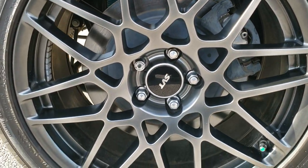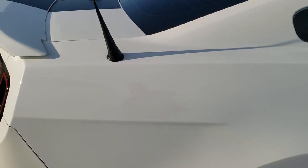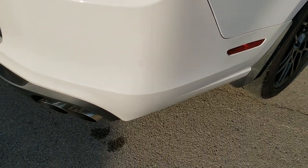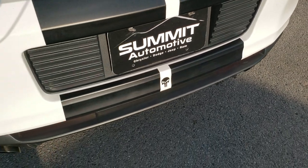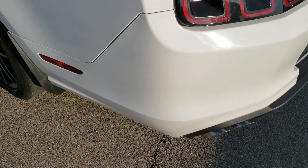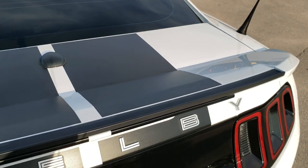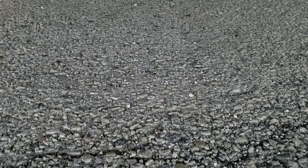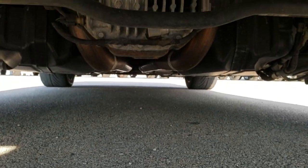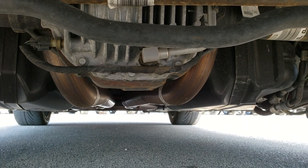The back rim is in excellent shape as well — no scuffs or scrapes. As we come around to the rear bumper, it has the factory exhaust. The stripes are in really nice condition, no scuffs or scrapes on the rear bumper, and the deck lid is in really nice condition as well. This one does have the track pack — the only way you can tell is if you get underneath and look up at the rear diff, which has that cooler tube off the back. Everything is nice and clean underneath here.